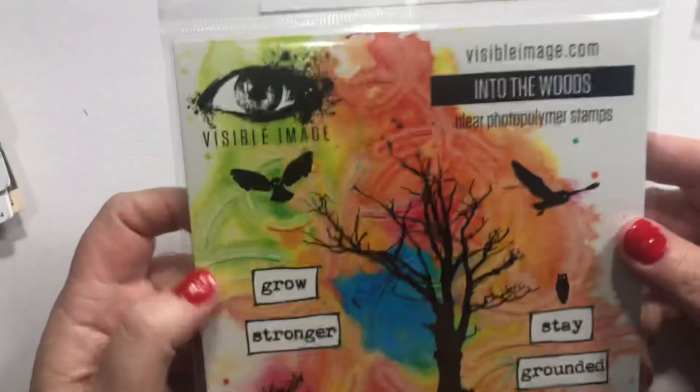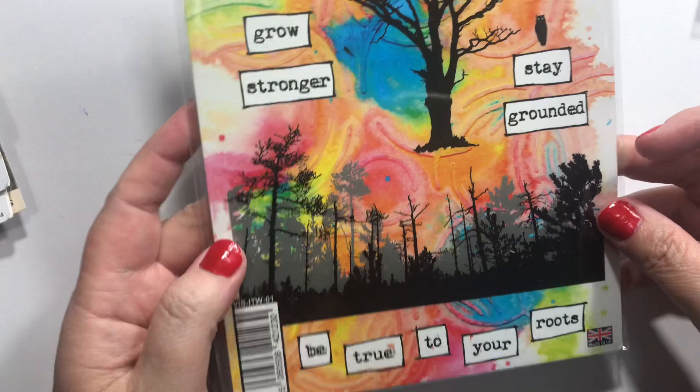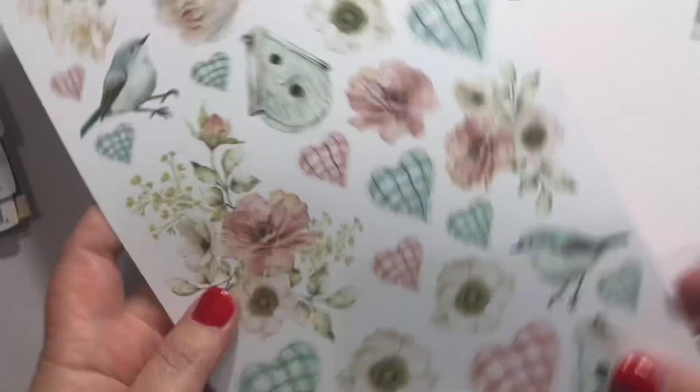Into the Woods, another Visible Image — they're one of my favorite companies. 'Grow stronger, stay grounded, be true to your roots.' Then some gorgeous trees, a big tree, some birds, and an owl — yeah, I think that's an owl. And she sent this as a free gift; I'm getting quite a collection of this pattern paper.